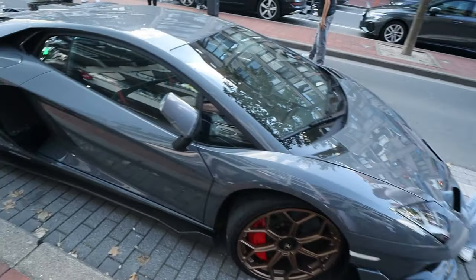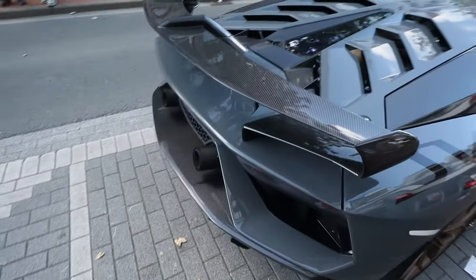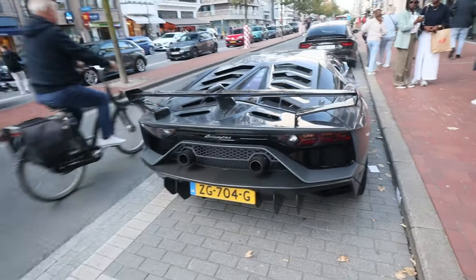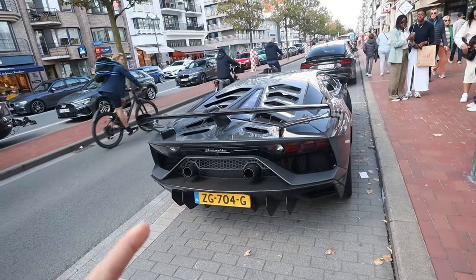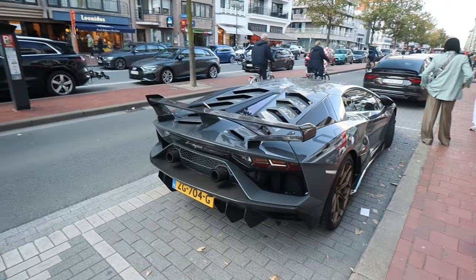Here we have the first Lamborghini Aventador S of the Zoute Grand Prix weekend. It's already two years ago since we drove this car during the Zoute Grand Prix in the GT2. It's a dream.